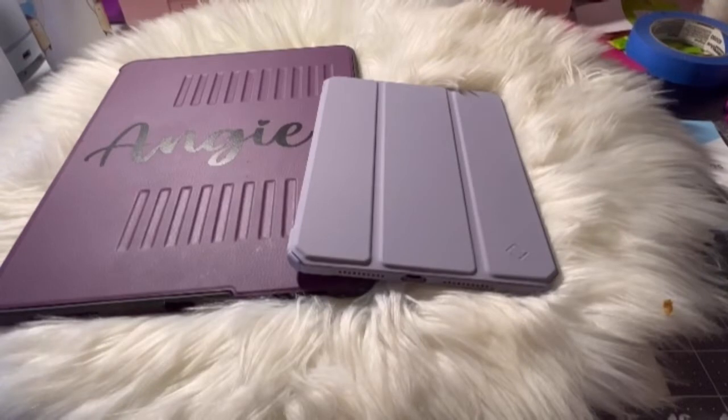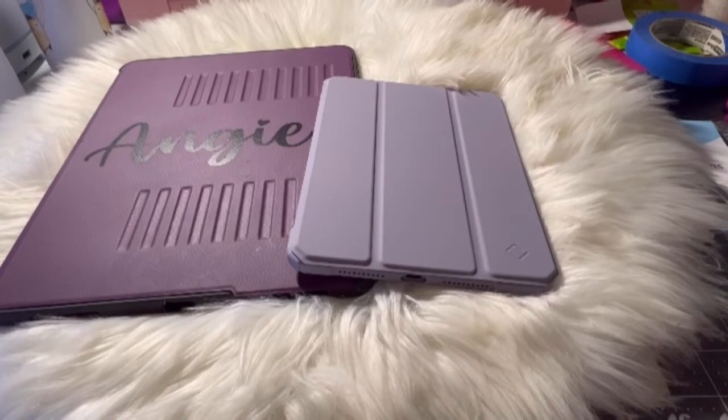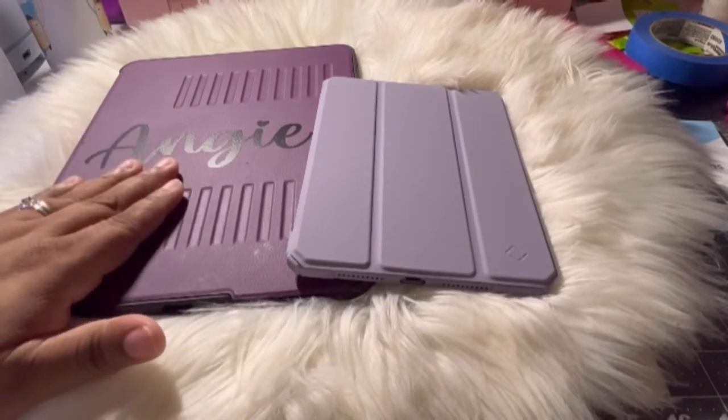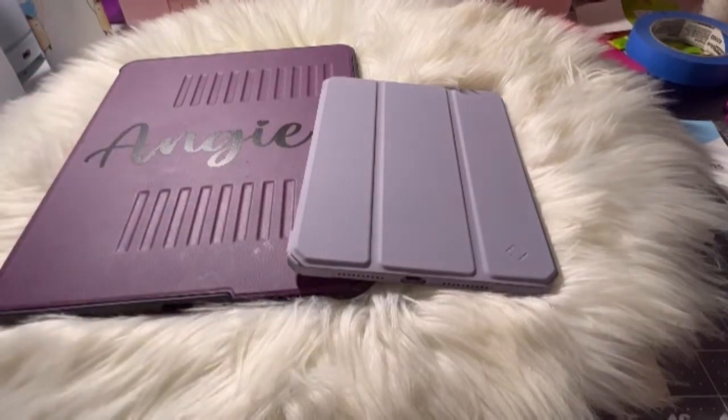Hey guys, welcome back to my channel. I am here today with a kind of comparison, and if you haven't watched my last video, it was an unboxing of my iPad mini. I did state in that video I have the iPad 12.9 inch Pro. I said I was going to do a semi-comparison between the two — why I decided to get the mini since I already had this.